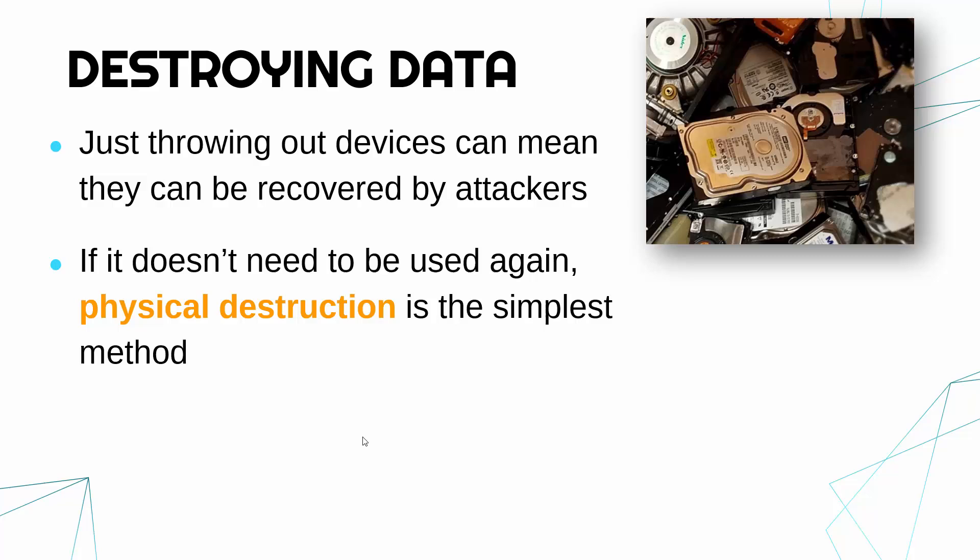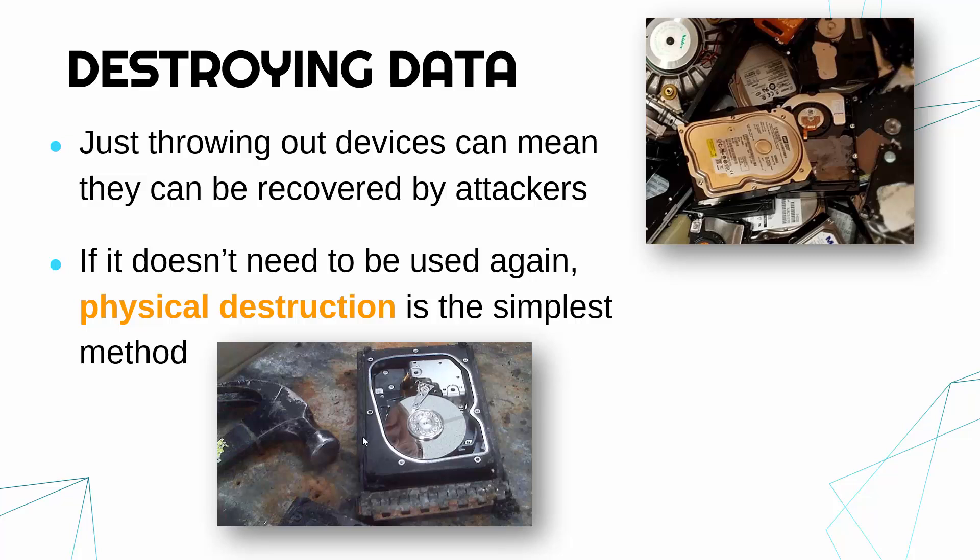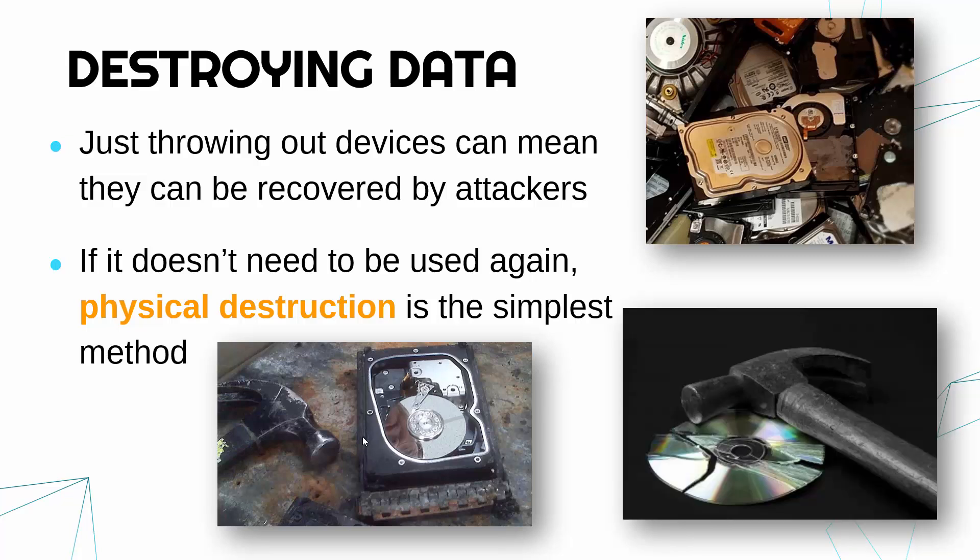So if you don't need to use the device again, the most simple way to ensure data is permanently deleted is to physically destroy it. If you get a hammer and smash up the device, that will ensure it can't be recovered. In hard disks and CDs the disk itself is what's important; in SSDs smashing any part of it would be effective.